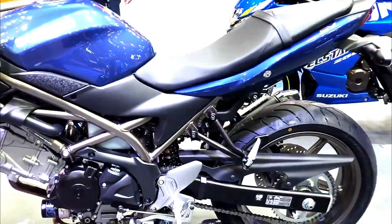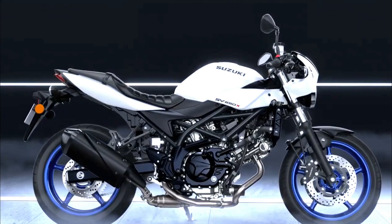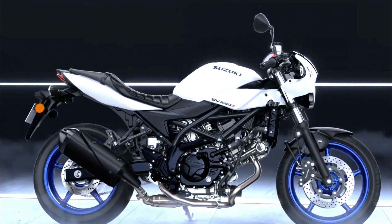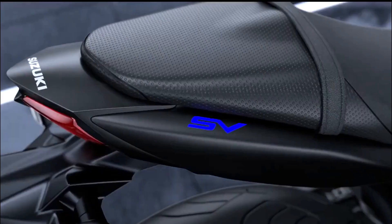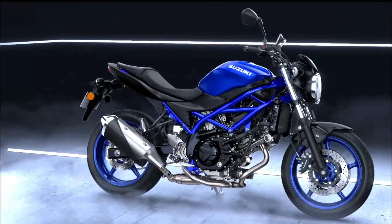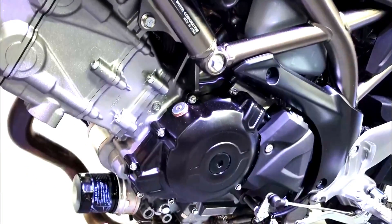The Suzuki SV650X is a sport-oriented version of the popular SV650, which has long been favored for its blend of performance, practicality, and affordability. Introduced to cater to riders who appreciate both aesthetics and dynamic riding characteristics, the SV650X stands out with its retro-inspired design that evokes classic sport bike styling while retaining modern performance.